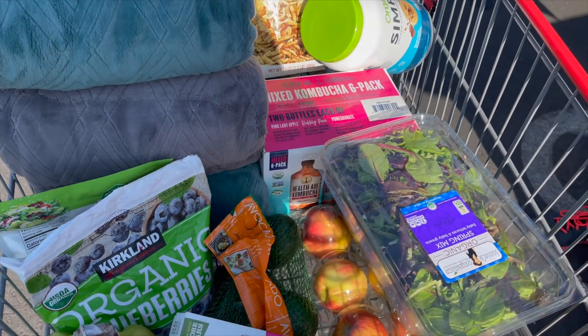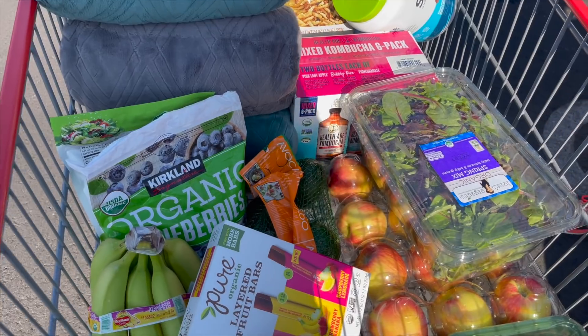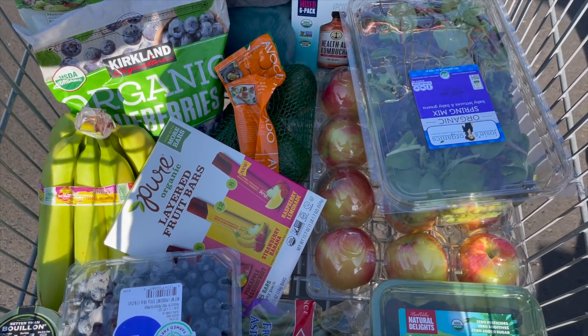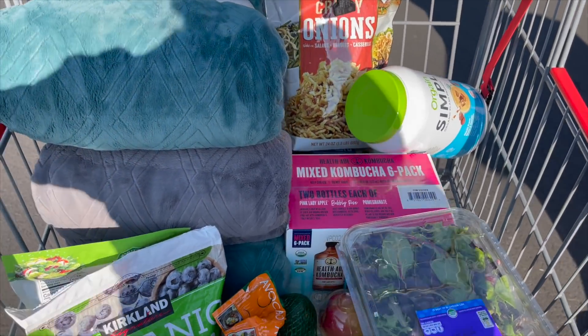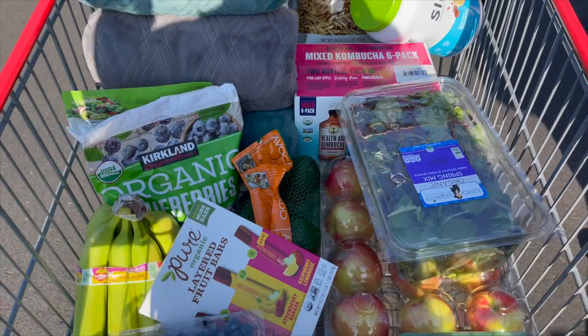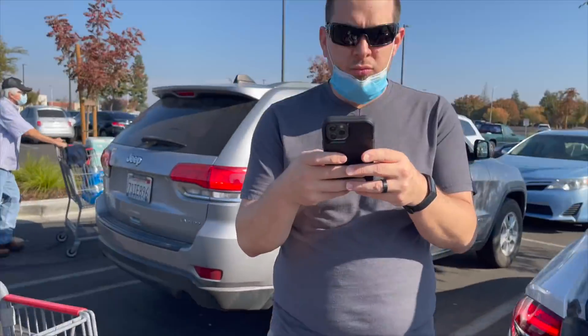That is everything — I hope you enjoyed it! You guys know I usually do my hauls with everything laid out at home, but we changed it up today. I think I showed you everything we picked up with the prices. Our total was $169. We also got some blankets for the dogs and myself. Thank you so much for watching and we will see you guys next time!